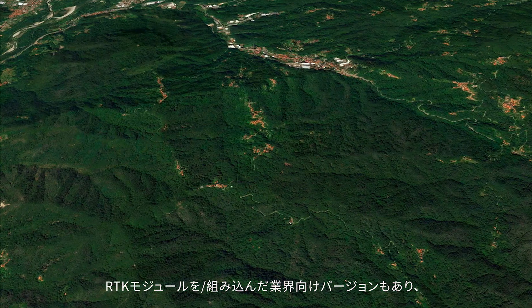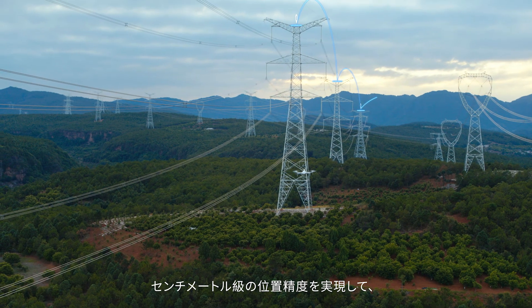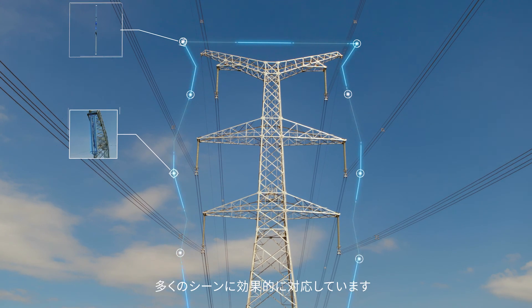The PowerEd X8K is available with an RTK version, which provides centimeter-level positioning accuracy for industrial applications, suitable for a wider range of challenges in the power, energy, communications, and many other industries.